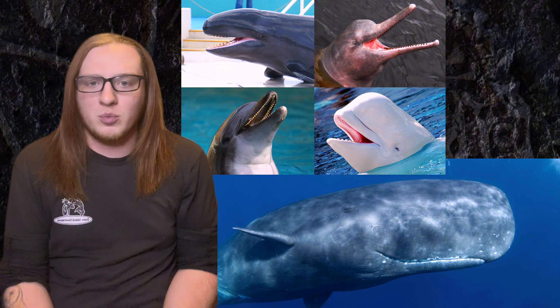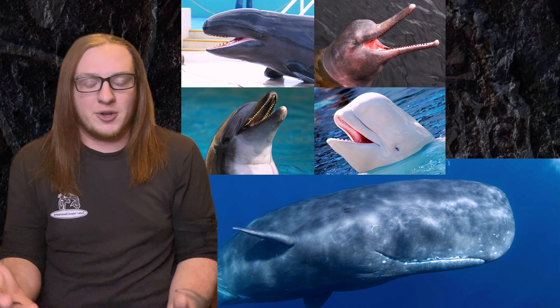Several different groups of animals can echolocate, but the ones that most people are familiar with are the bats and cetaceans — whales and dolphins. With cetaceans, it's primarily the odontocetes that people think of: the toothed whales, like sperm whales, dolphins like orcas, bottlenose, things like that.